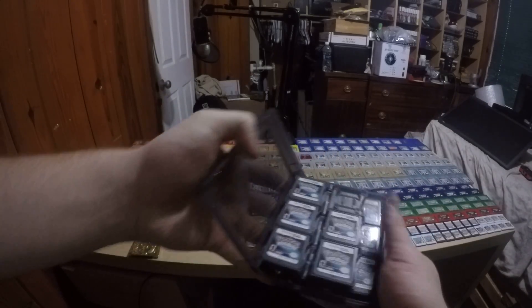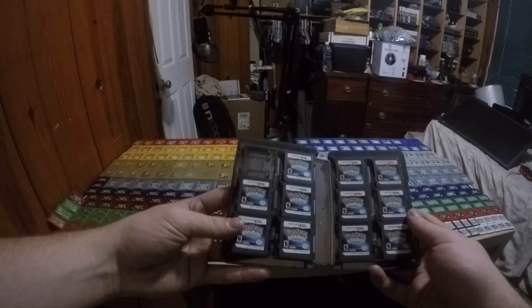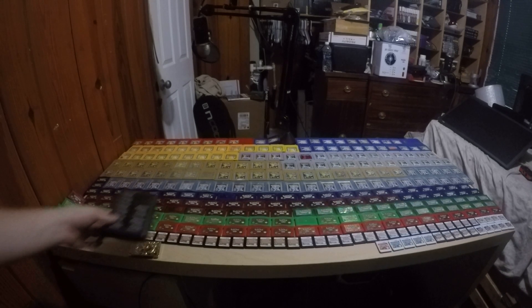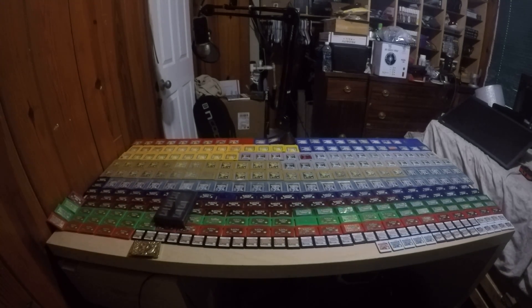So these are all the Diamond copies I have. Let's move on to Pearls.